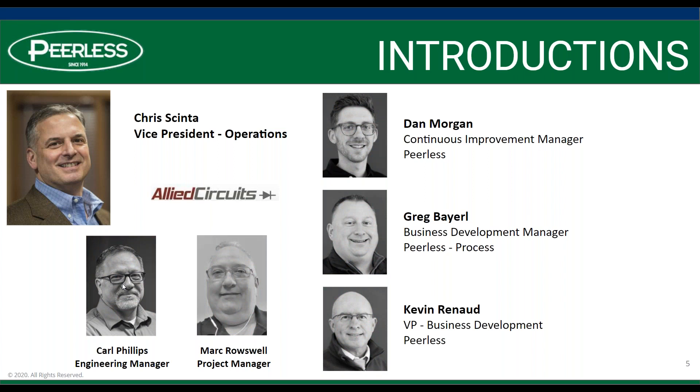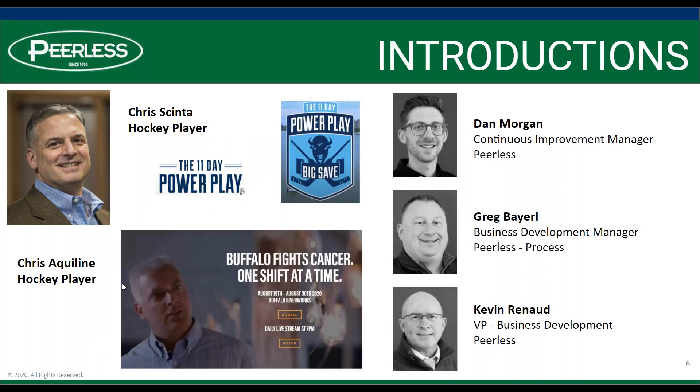As far as Chris goes, I like to provide a little color on the presenter. When Chris is not building circuit panels, he is a very avid hockey player. Pictured here is Chris and his business partner Chris Aquiline. They are very involved in the 11-Day Power Play here in Buffalo — every year they host a hockey game that runs literally 11 days, and the proceeds go to great local organizations, including Roswell, a world-renowned cancer hospital. So not only are they great people, they're great humanitarians.